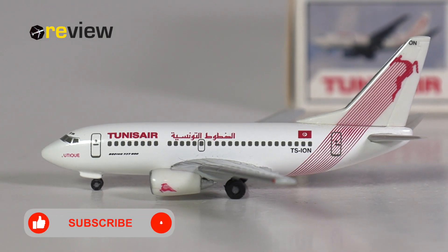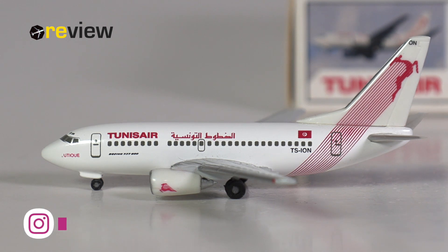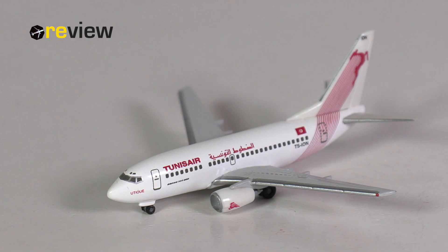And here she is — the Boeing 737-600 in the current standard livery of Tunis Air, which Herpa has made a model of in 2003. The 737-600 is probably the least known 737 type, given that it is also the least successful one, with only a handful of operators that ever purchased the aircraft type, and Scandinavian Airlines being the largest operator with up to 30 aircraft in their fleet, which however since have been retired.